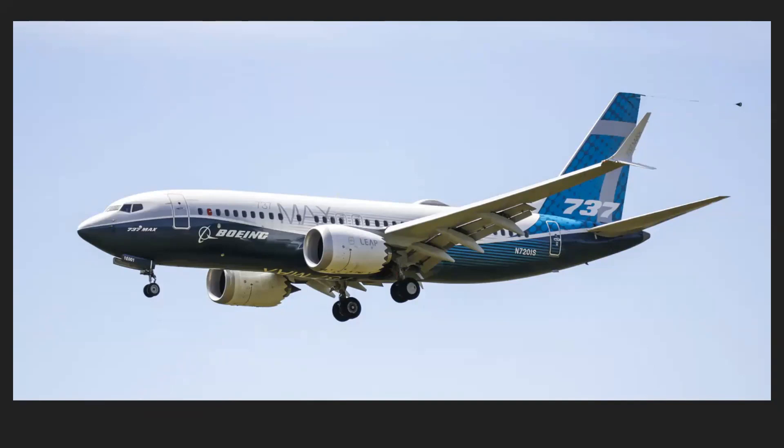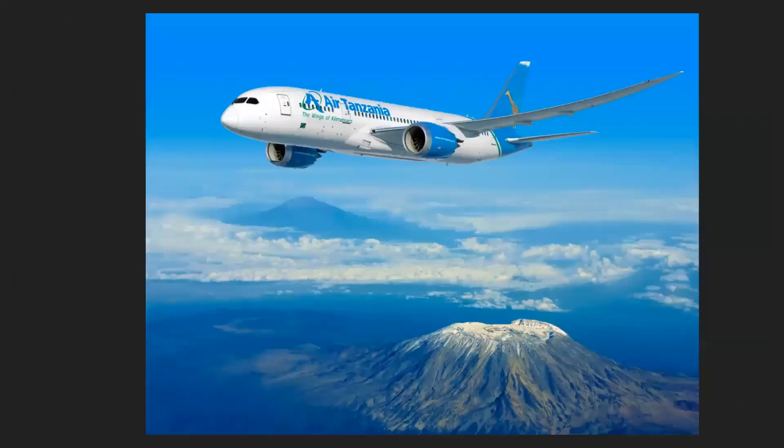India is closely going to surpass China as the most populated country in the world. India also has more vegetarians than the rest of the world combined, because part of their religion is not to eat meat. India is the seventh largest country in the world by area. India's capital city is New Delhi, and other cities include Mumbai, Kolkata, Hyderabad, Bangalore or Bengaluru, and Chennai.